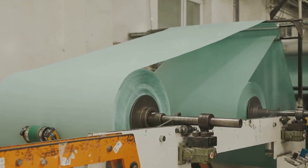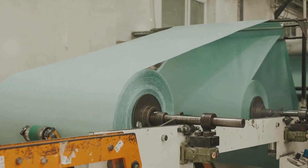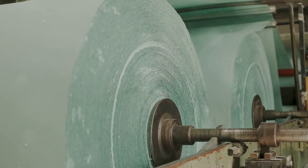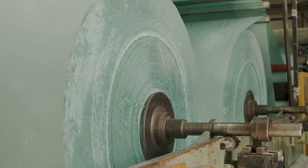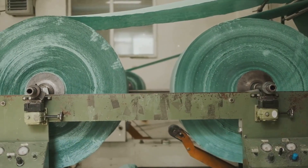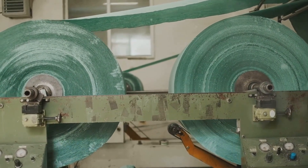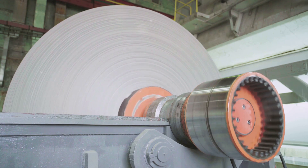Imagine the pulp mixture — a soupy concoction — being poured onto a wire screen. This screen, almost like a sieve, is designed to drain away the water, leaving behind a mat of those interweaving fibers. It's a fascinating process, turning a watery mix into a solid sheet, all thanks to the magic of draining and drying.